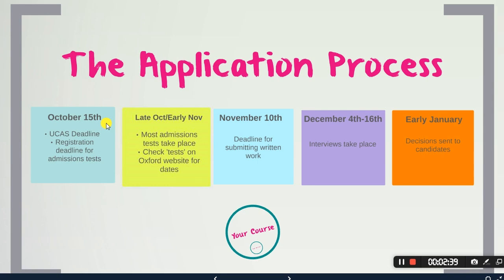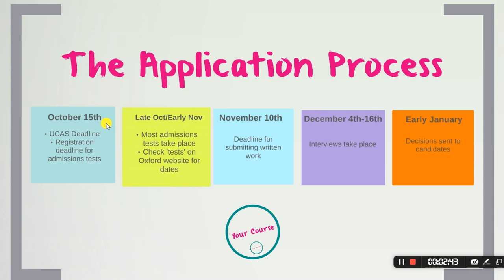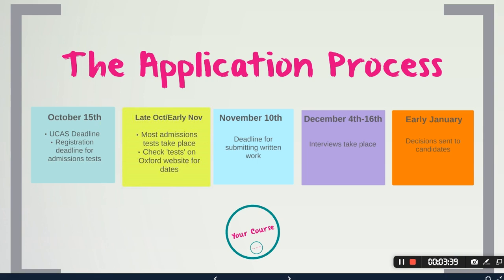October the 15th is the date by which you need to submit your UCAS application if you are applying to Oxford. It's earlier than other universities, which is quite nice because it means you can get your application out of the way and then focus on your studies. This is also the date by which you need to register for an admissions test. I applied two days before the deadline and hadn't realized I also needed to register for a test — that was really stressful, so don't leave it late.